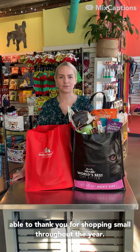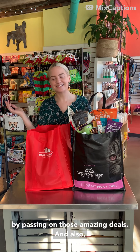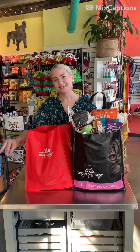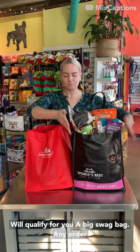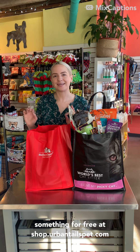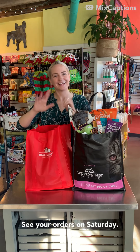Freebies will be given out with every order placed on Small Business Saturday, this Saturday, November 27th. We are so excited to thank you for shopping small throughout the year. This is our day to show our appreciation by passing on those amazing deals and loading you up with goodies. Shopping this Saturday between 10 a.m. and 6 p.m. will qualify you for a big swag bag. Any order placed on Small Business Saturday will get something for free at shop.urbantailspet.com. See you on Saturday!